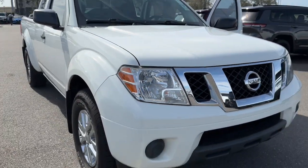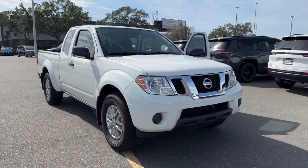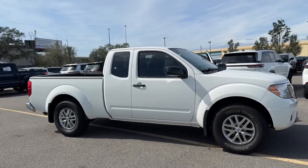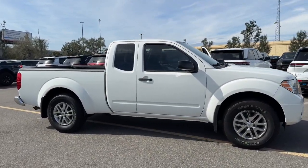Get into a car with value. 2019 Nissan Frontier. With less than 80,000 miles on the odometer, this vehicle stands out from the rest.